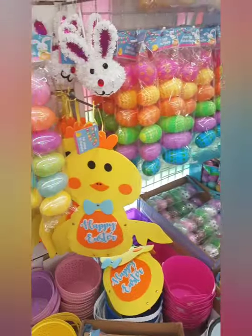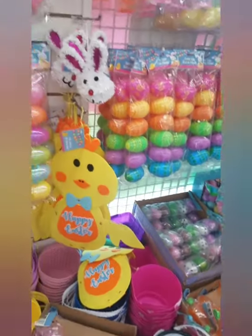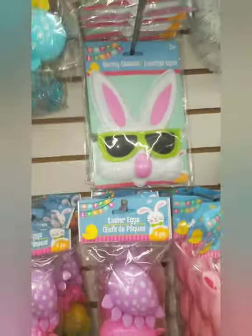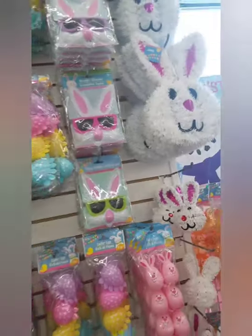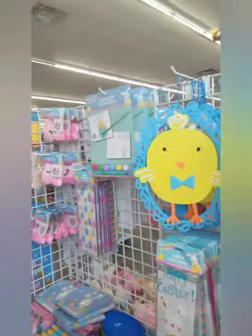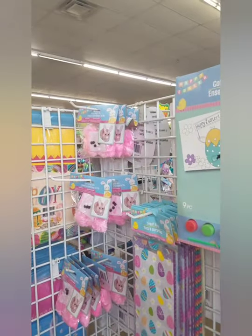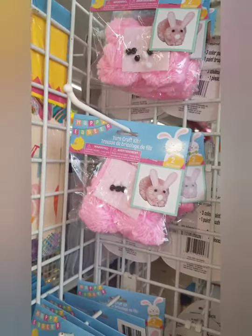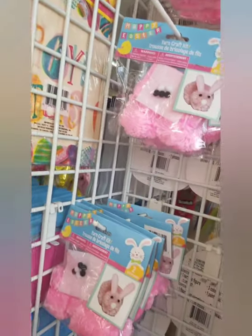Look at the Easter chick! There's some bunny heads, some bunny sunglasses. Oh wait, here's a few more things: some yarny craft to make bunnies from yarn — I guess pom-pom bunnies.